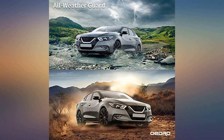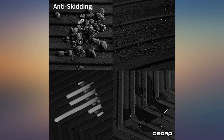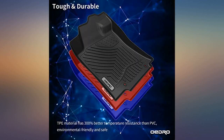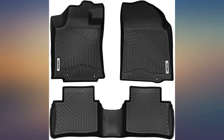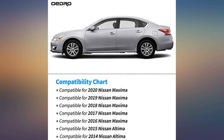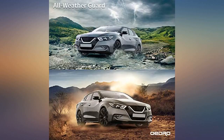Fit perfectly in my 2018 Maxima. So easy to clean and maintain. These mats met my expectations and are very well priced.